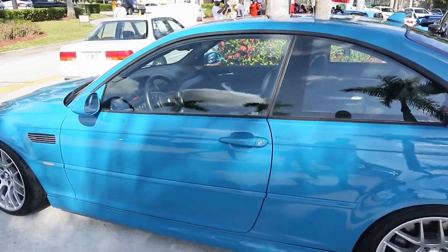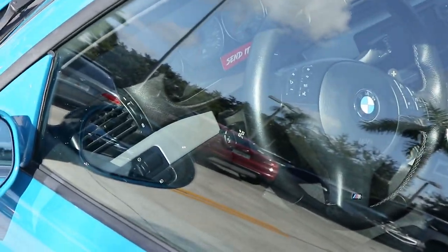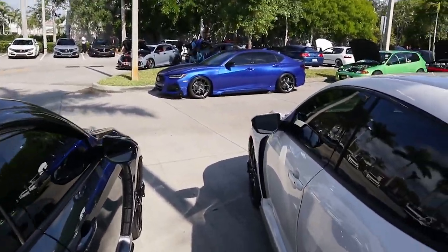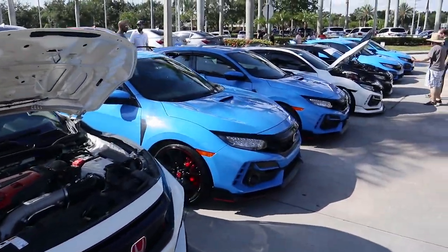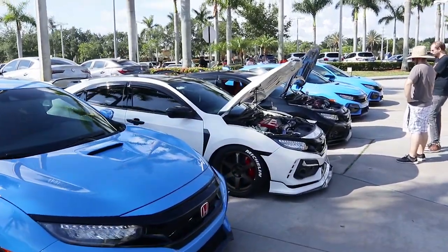This is fire! Oh snap, look at the interior, dang. Oh my gosh, look at all the Type Rs — a whole gang of Type Rs, sheesh, Type Rs everywhere! I don't know which one I like more. Oh, I think I found the one I like — this one right here.